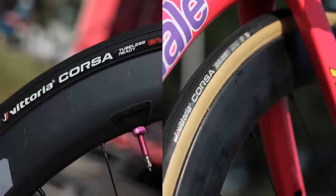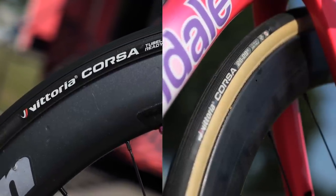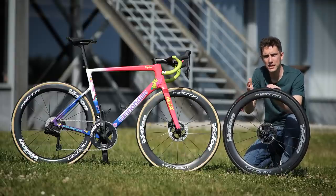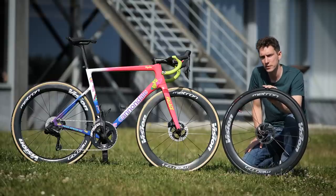You can quickly tell the difference between them because the tubular tire has this cream-colored sidewall, whereas the tubeless tire is black. On paper, the tubeless tires are the faster option because they generate less rolling resistance. Again, rider preference plays a part, as does the demands of a particular stage.